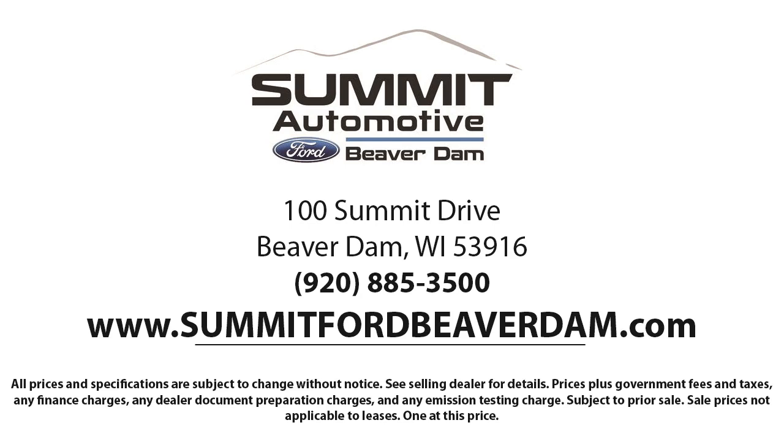Here at Summit Ford, we always strive to deliver a first class car shopping experience, and we'll show you how much you mean to us as our valued customer. We offer a variety of financing services, so you can get the vehicle you want without a problem.